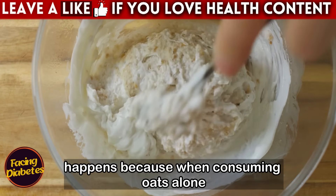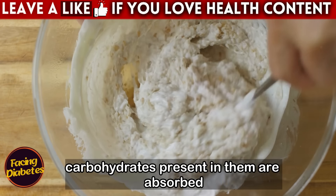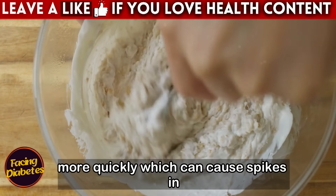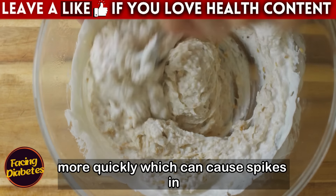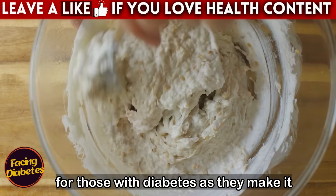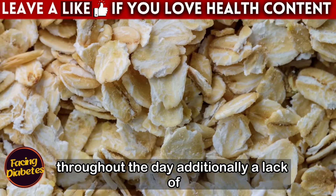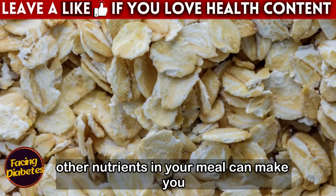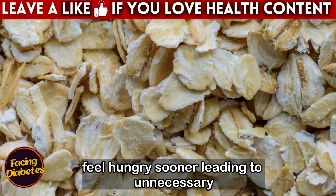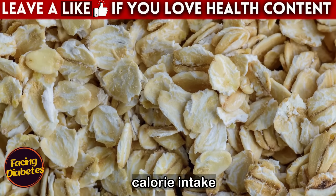This happens because when consuming oats alone without proteins or healthy fats, the carbohydrates present are absorbed more quickly, which can cause spikes in blood sugar. These spikes can be especially problematic for those with diabetes, making it difficult to control blood sugar levels throughout the day. Additionally, a lack of other nutrients in your meal can make you feel hungry sooner, leading to unnecessary snacking and a higher-than-necessary calorie intake.